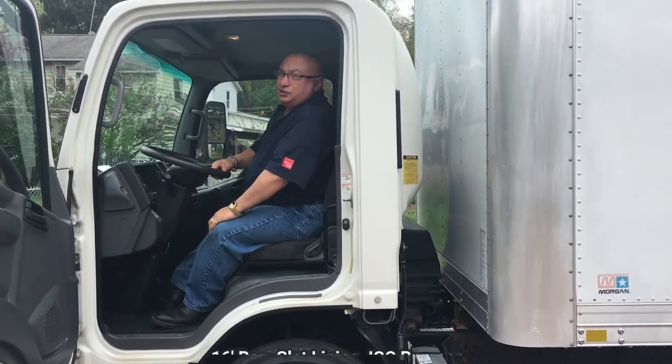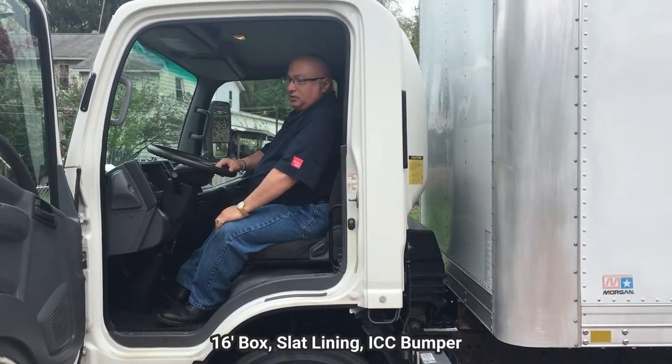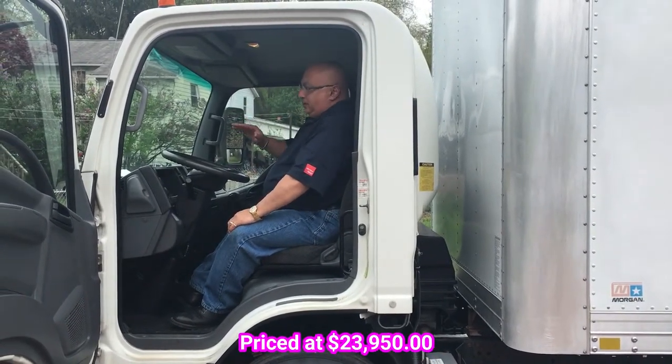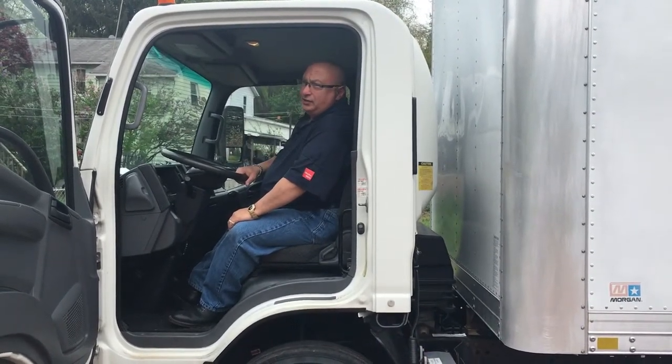The truck has 92,300 miles on it. And while I'm in this truck, I want to remind you of a couple of the positive attributes of a cab over. Being that you're over these front wheels, this truck will yield a very, very tight turning radius.